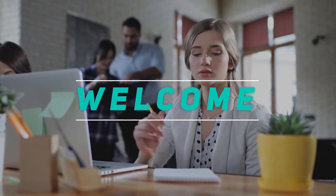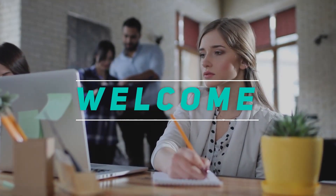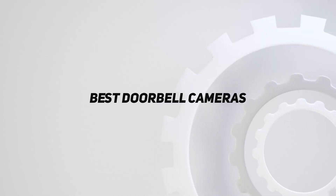Hey, welcome back to my channel. In this video, I'm gonna talk about the top 5 best doorbell cameras.